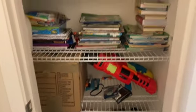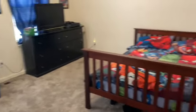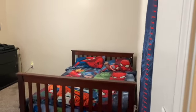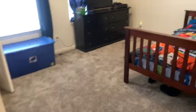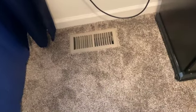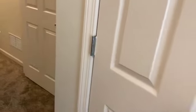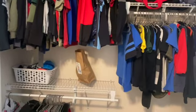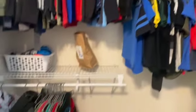Here's a linen closet — we use it for kids' books, extra storage, shoes, and blankets. This is my oldest son's room; it's a good size for one kid but also works for multiple kids sharing a room. There's an AC vent in the room so you might not want to cover it up. All the closets are very spacious with metal racks and multiple storage racks inside.